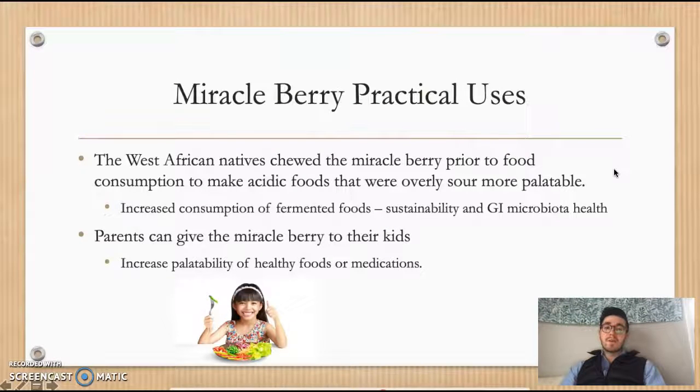Now let's apply the miracle berry to some practical uses seen across the world. Some West African natives chewed the miracle berry prior to food consumption to make acidic foods that were typically overly sour more palatable. This can be helpful for increased consumption of fermented foods, which have a long shelf life and could aid in food sustainability. Fermented foods can also be very beneficial to your overall microbiota and intestinal flora, helping the health of your gut microbiome and digestive system while also enhancing your immune system.